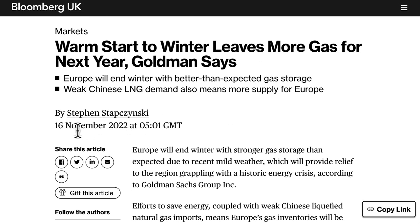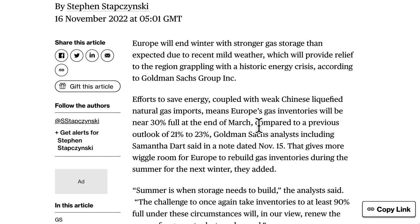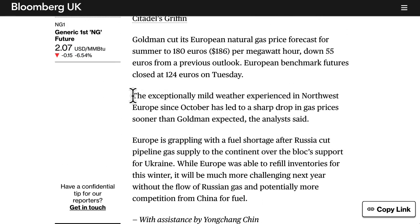Fundamentally, on November 16th, there was a Bloomberg article saying that a warm start to winter leaves more gas for next year. Goldman says Europe will end winter with better than expected gas storage, and weak Chinese LNG demand also means more supply for Europe. Commodities are driven by supply and demand — the more demand, prices go higher; the more supply, prices go lower. Warmer weather brings less demand and more supply.